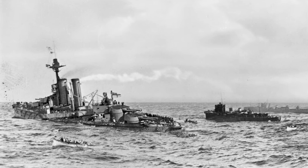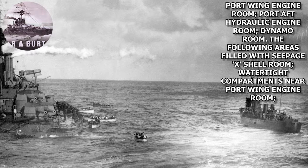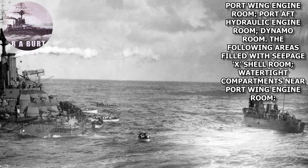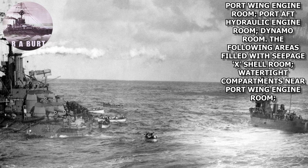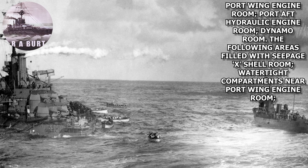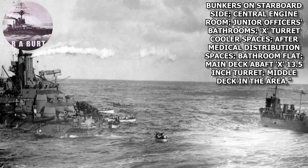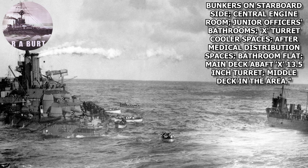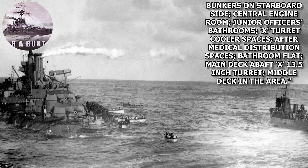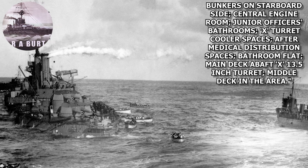As a direct result of the explosion, the following compartments were flooded: port wing engine room, port aft hydraulic engine room, dynamo room. The following areas filled with seepage: X shell room, watertight compartments near the port wing engine room, bunkers on the starboard side, central engine room, junior officer's bathroom, X turret cooler spaces, after medical distribution spaces, bathroom flat, main deck abaft X 13.5-inch turret, and middle deck in the area.